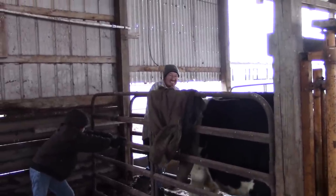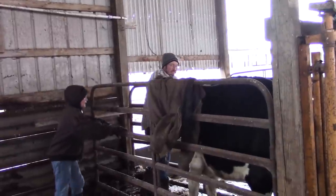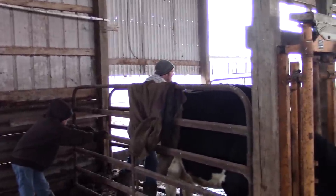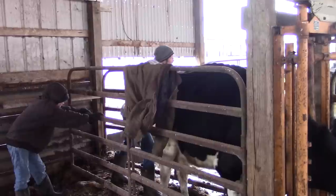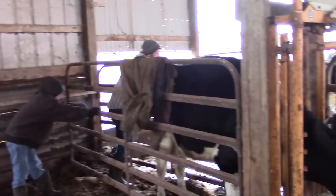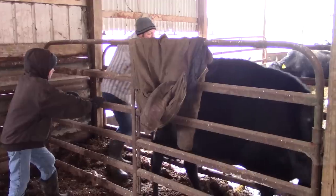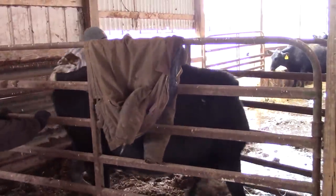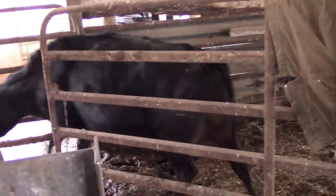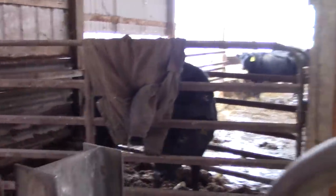Checking on the ones — are you checking for pregnancy or how far along they are? Checking to see if they're pregnant. She didn't want to go in the headlock.